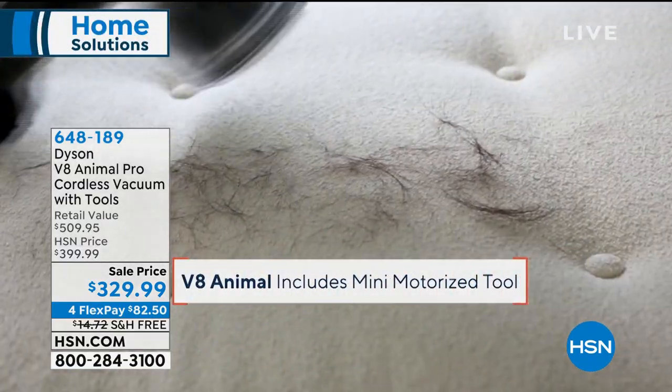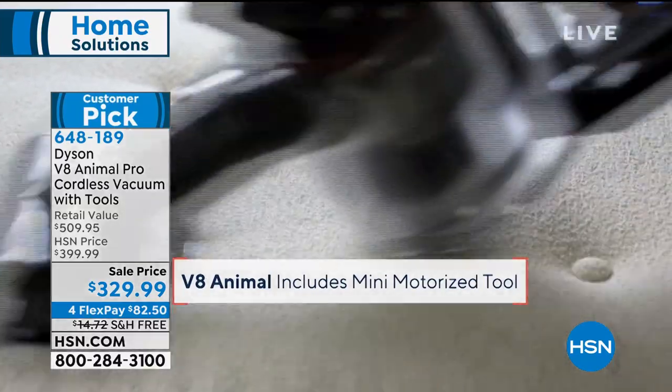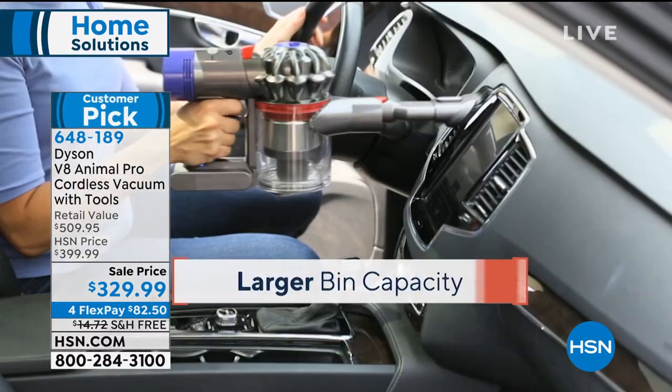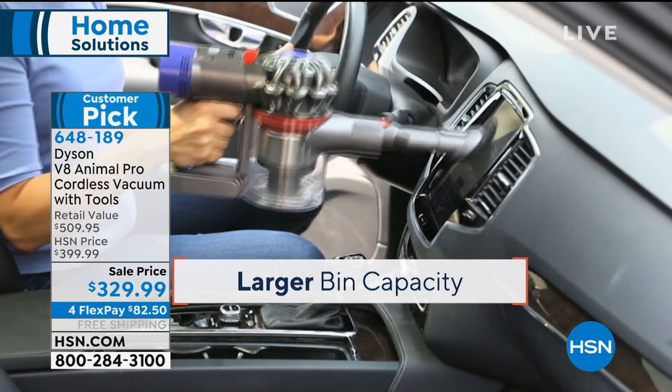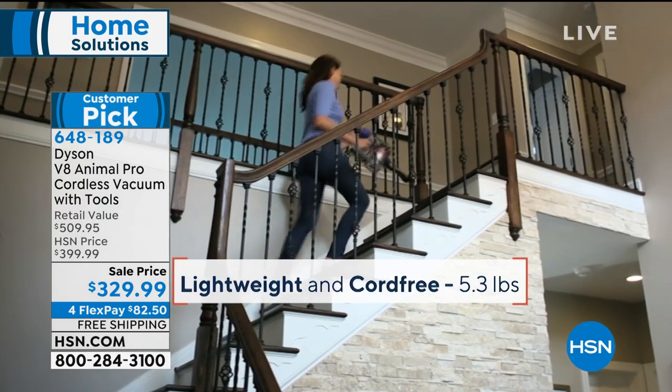The Dyson V8 Animal Pro — it's a completely gorgeous vacuum and it comes along with not the traditional four number one top selling tools. We have eight in this special package, and I am talking for everything.